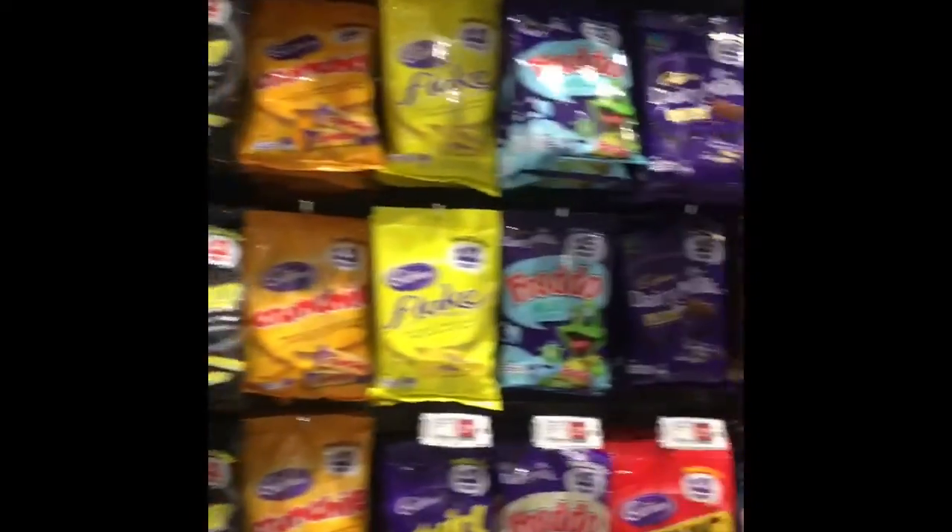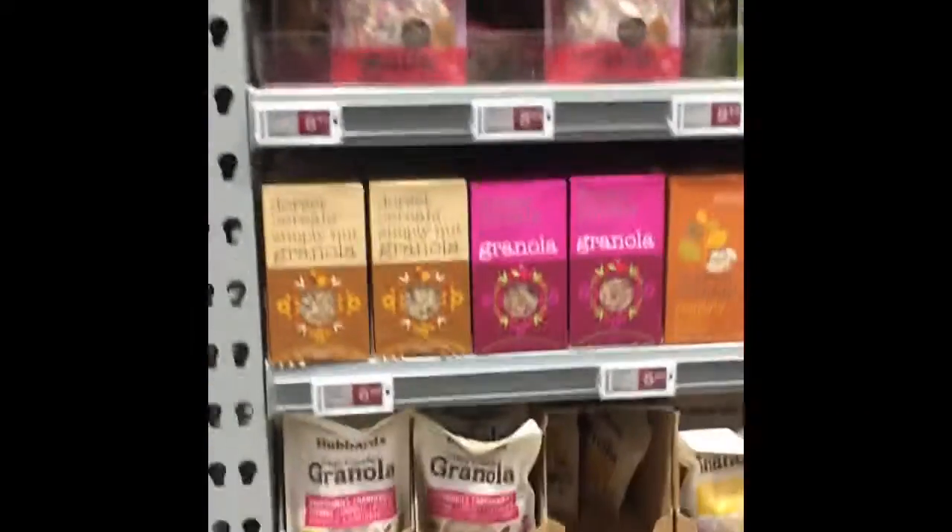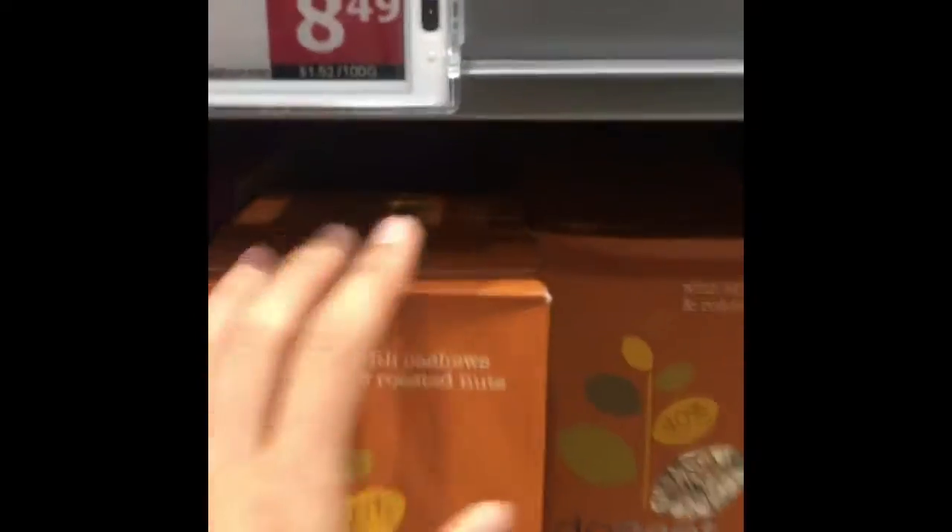I just need to buy some food that doesn't contain peanuts — shouldn't be that hard, right? Why are the ingredients so hard to read? I'm just gonna play it safe and eat what I normally eat.